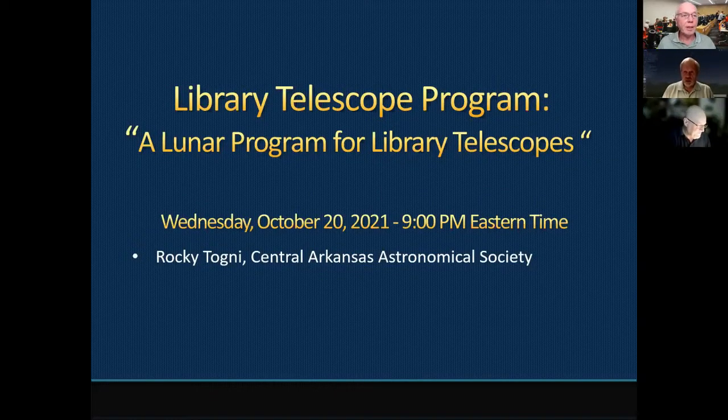Good evening. My name is Don Fickenham for the Library Telescope Task Force, and we're happy to join you once again for our monthly program on the Library Telescope. Tonight's program is about what I call a lunar program for library telescopes, and we'll talk about that just in a minute.